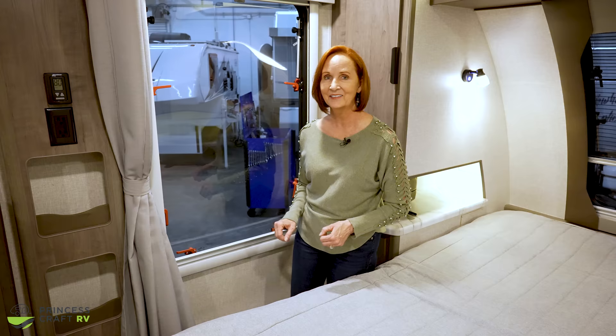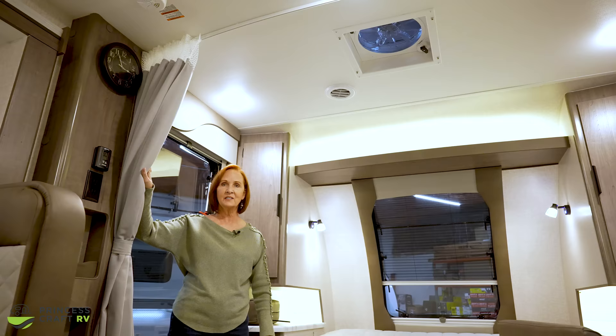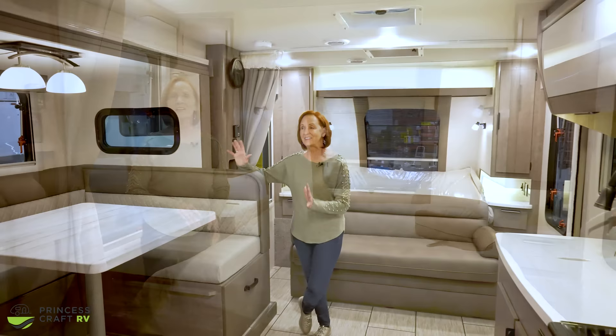There's a fantastic fan above the bed — that is a standard feature. If you wanted a second fantastic fan, that's available as an option. You have a curtain coming across for privacy, and it doesn't get any better than this bedroom layout.